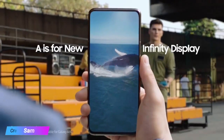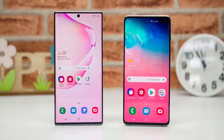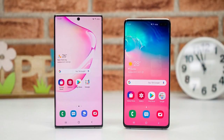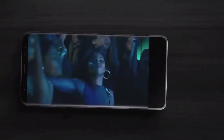Apparently, this display will have the same 20 by 9 aspect ratio as the Galaxy A70 and A80. This year's Galaxy S10 and Galaxy Note 10 have screens with an aspect ratio of 19 by 9, which could mean the Galaxy S11 display will provide a larger real estate by slimming the top and bottom bezels.